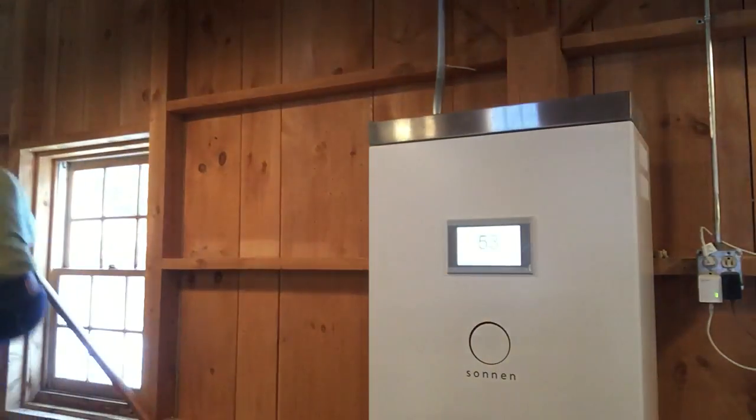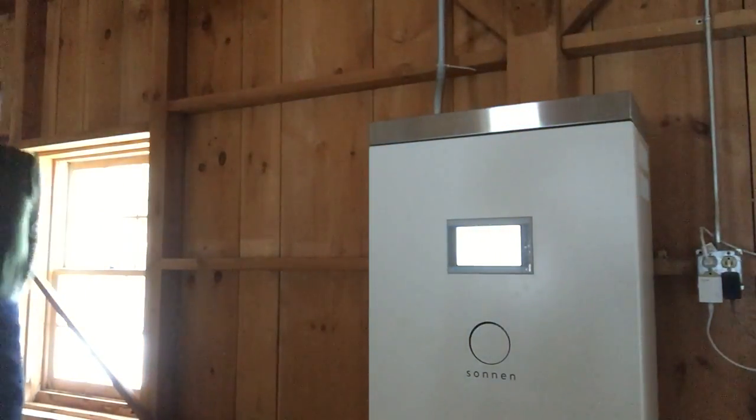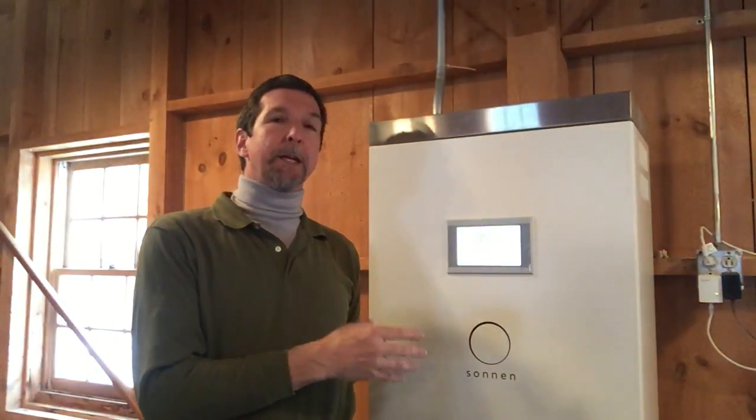I'm going to show you what happens. Don't go anywhere. So what I did was I'm simulating a power outage. I just threw the breaker for the main breaker. What happens is it's usually about a 10 to 15 second delay and the power is going to come back on. We sized the system — here we go.